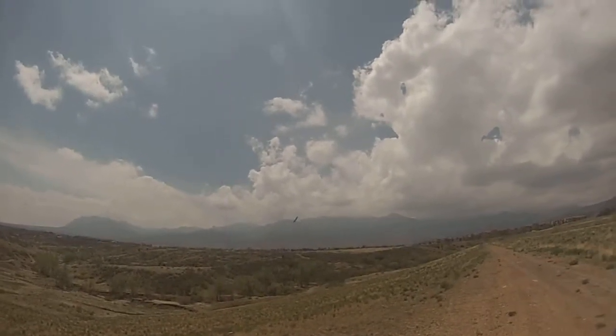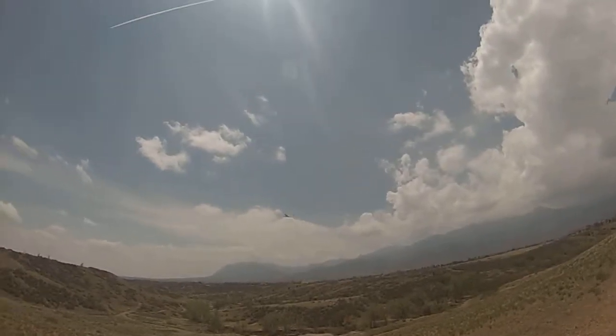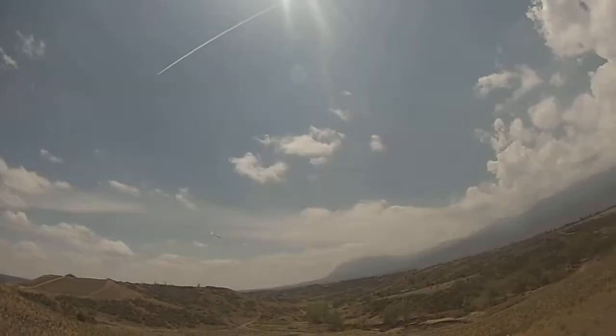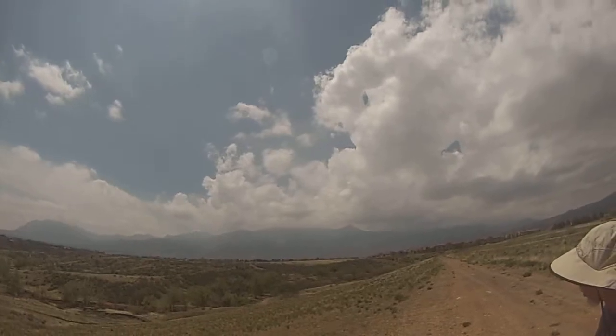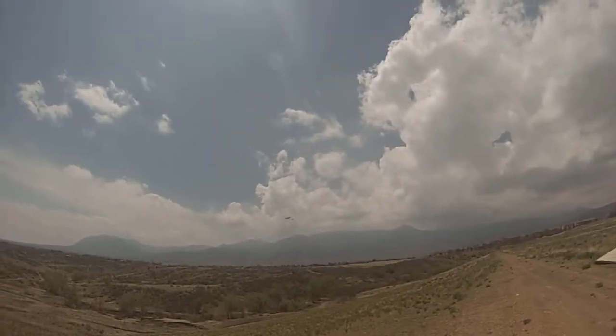This is not a bad condition to fly in — what better conditions could you expect? The seacoast where the wind is smooth. Look at the difference — huge difference.